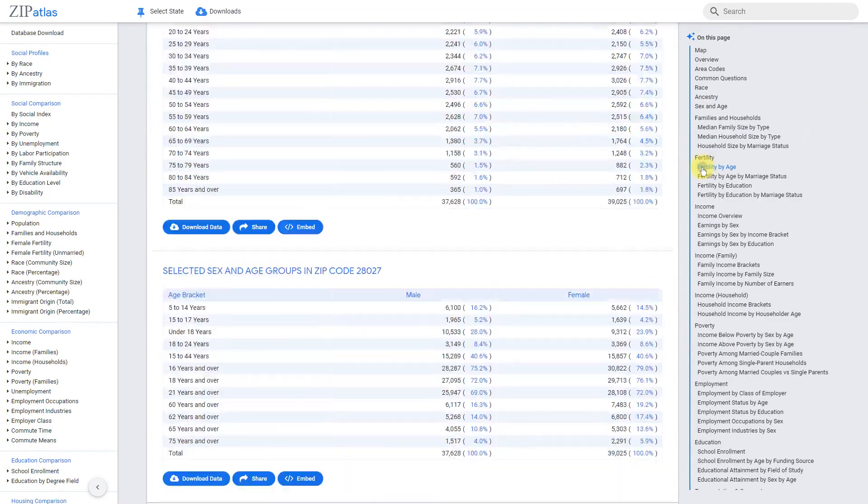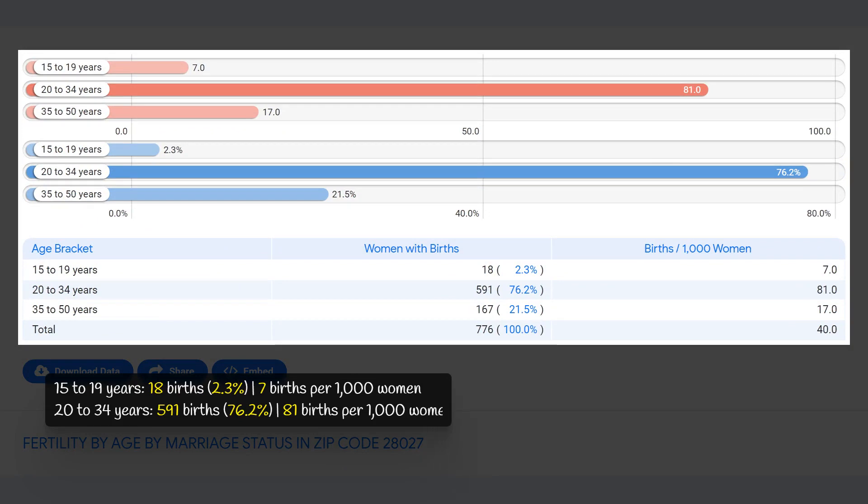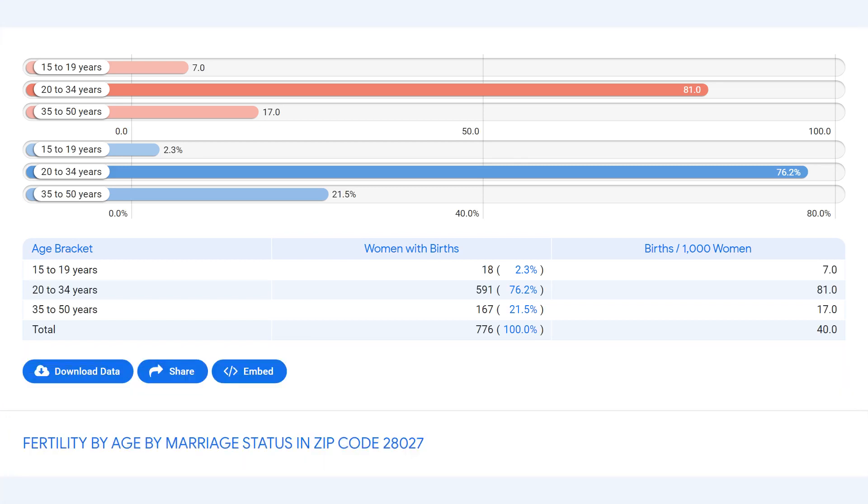In zip code 28027, North Carolina, the fertility rate is 40 births per 1,000 women. The majority of births, 76.2 percent, occur among women aged 20 to 34 years old at a rate of 81 births per 1,000 women. The second-largest group is among women aged 35 to 50 years old, accounting for 21.5 percent of births at a rate of 17 per 1,000 women. The smallest group is teenagers aged 15 to 19, making up only 2.3 percent at 7 births per 1,000 women. Overall, there were 776 births in this zip code, reflecting a slightly below-average fertility rate compared to the national average of 54.6 births per 1,000 women.